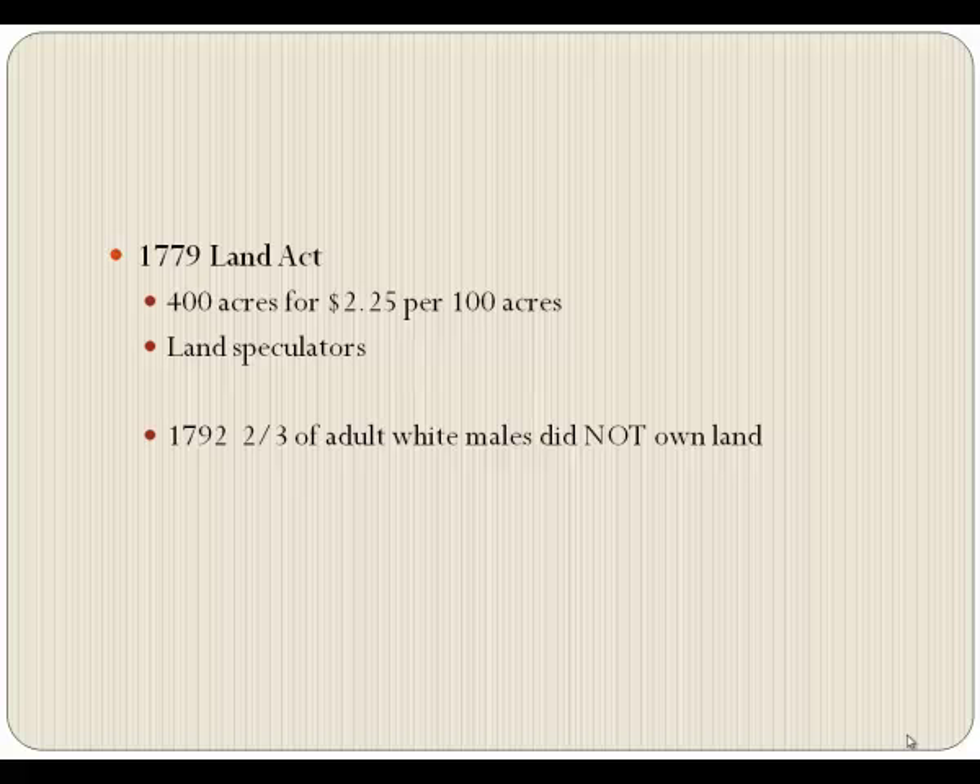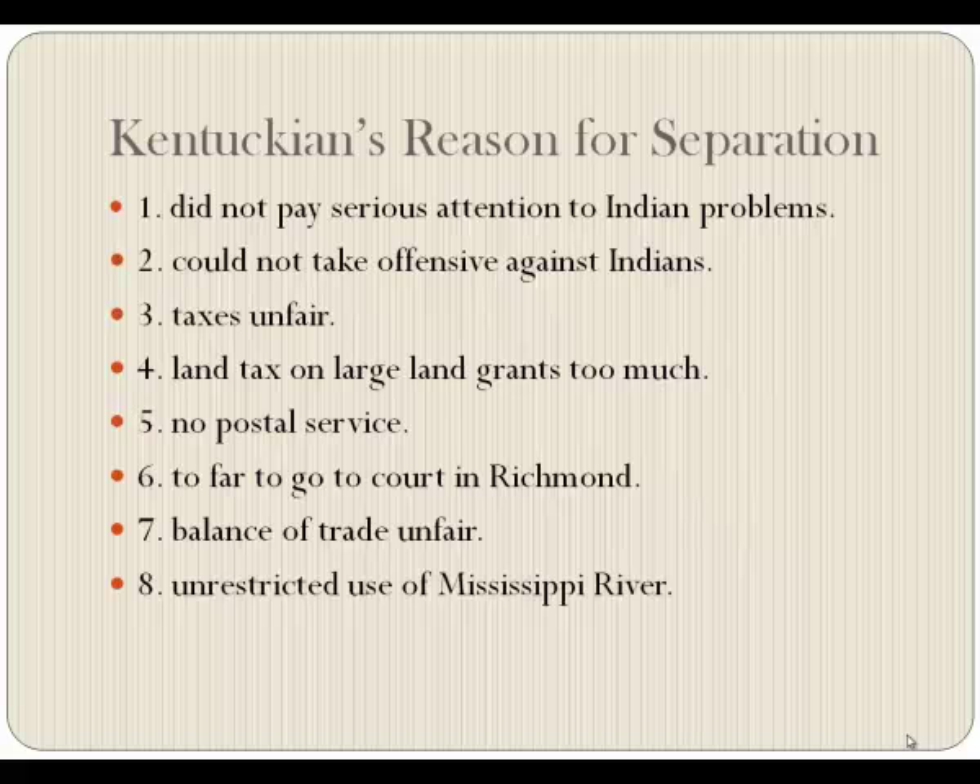Land was cheap and available; it should have been easy to get. But Boone lost land, Clark lost land, and Kenton lost land because they didn't follow all four steps. They might get a survey but not file it with the land office, or they'd have overlapping claims. So two-thirds of the adult male population in 1792, when we became a state, did not own land.